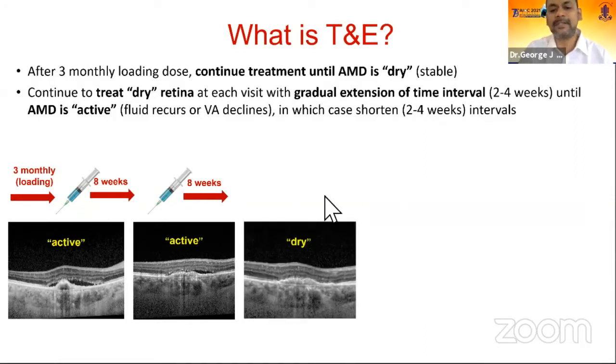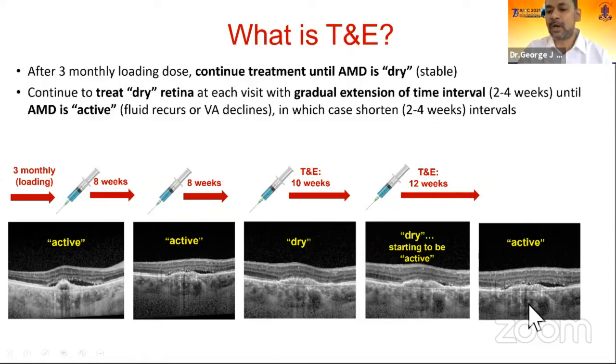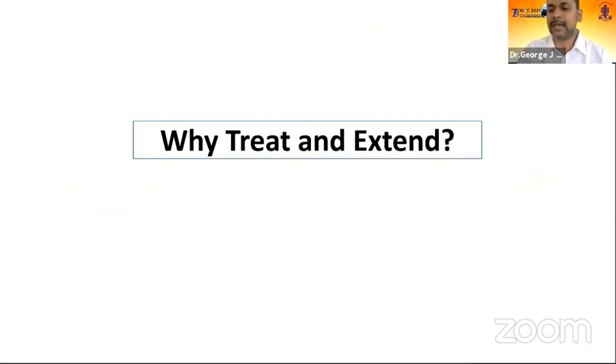At this visit, the patient's macula is dry, but still in treat-and-extend, the patient receives the injection and the next visit is extended from 2 months to 2.5 months. At that time, there is an almost dry macula with a bit of fluid, so the patient still receives the injection and the interval is extended toward once every 3 months. But if fluid appears, the visit is shortened back to once every 2.5 months. This is exactly how treat-and-extend works — injections are tapered according to the patient's need based on visual acuity and OCT dryness or presence of subretinal hemorrhage.